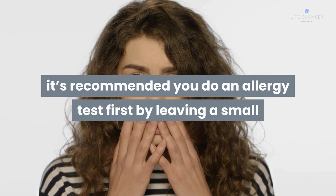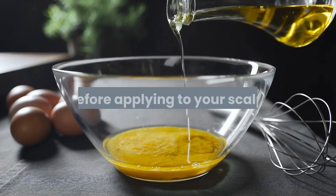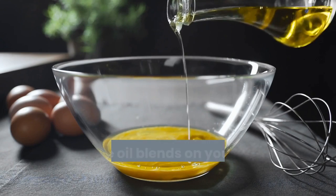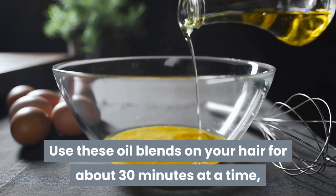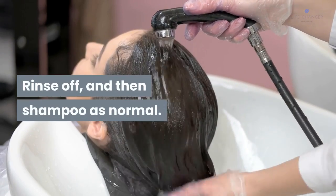You can also mix a couple of drops of lavender, peppermint, or rosemary essential oil to stimulate growth. Because there's always a small risk of reaction, it's recommended you do an allergy test first by leaving a small drop of the essential oil on the back of your hand for 30 minutes before applying to your scalp. Use these oil blends on your hair for about 30 minutes at a time since they're potent, then rinse off and shampoo as normal.